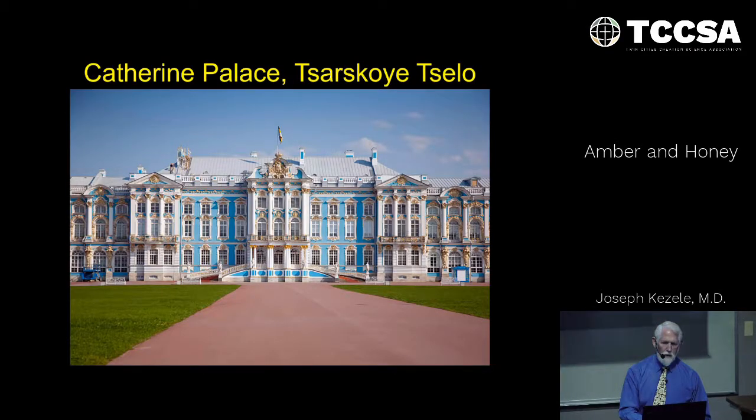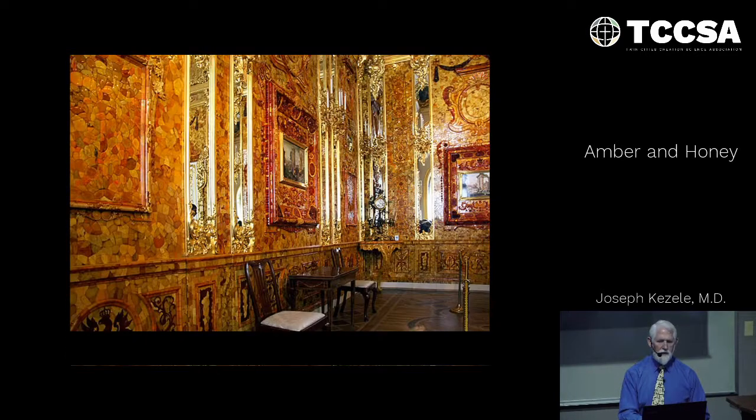After the war, the palace was rebuilt — this is its current appearance. The room was also rebuilt using the original architectural plans. Of course it was not the same amber, but it gives a good idea of what the room had been like historically. Can you imagine how many tens of millions of dollars this one room is worth with this tremendous wealth in amber?